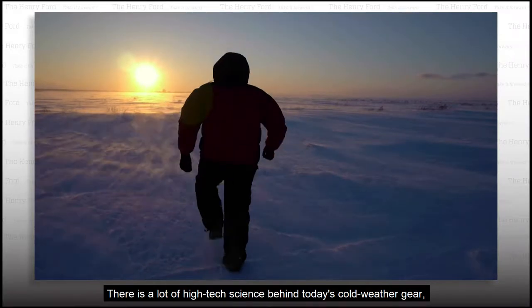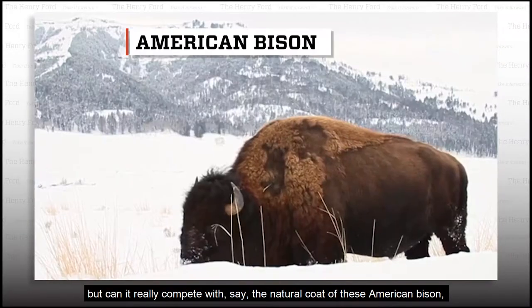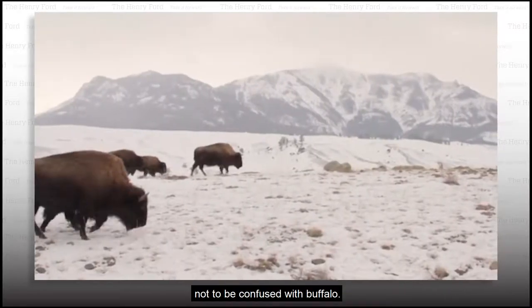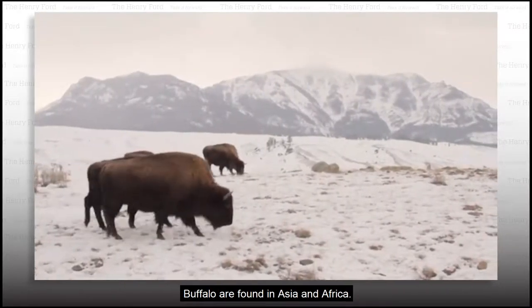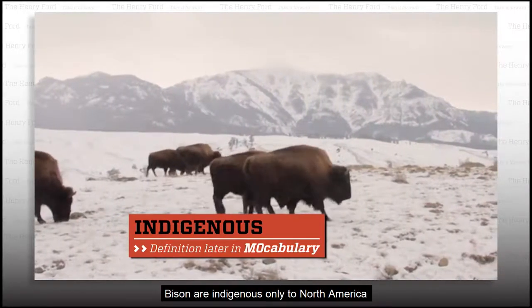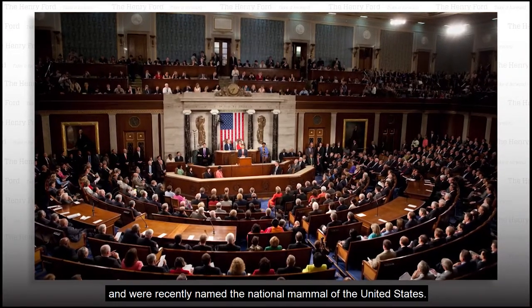There's a lot of high-tech science behind today's cold weather gear, but can it really compete with the natural coat of these American bison? Not to be confused with buffalo — buffalo are found in Asia and Africa. Bison are indigenous only to North America.